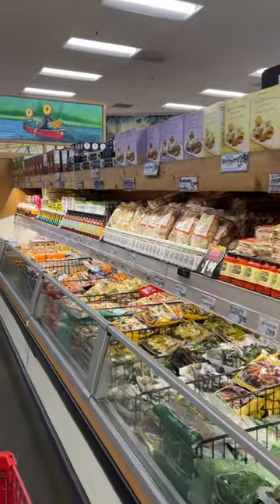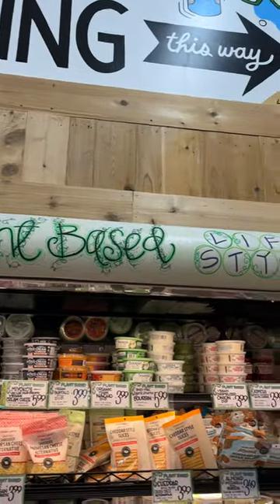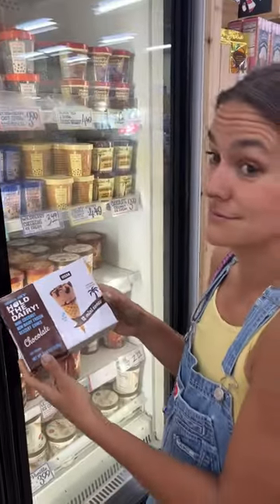Which brings me to my second point on their options. I'm always pretty impressed by their organic selection and their vegan options do slap. This is my personal fave, and don't even get me started on these.